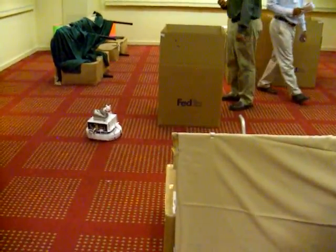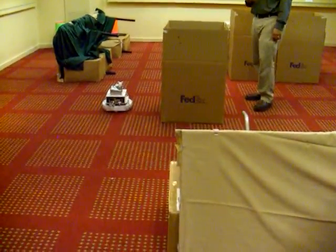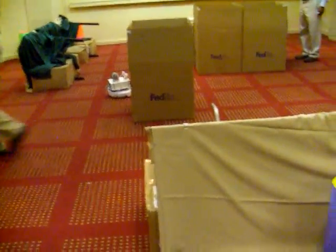Please stop going around that box. It's a sinkhole.